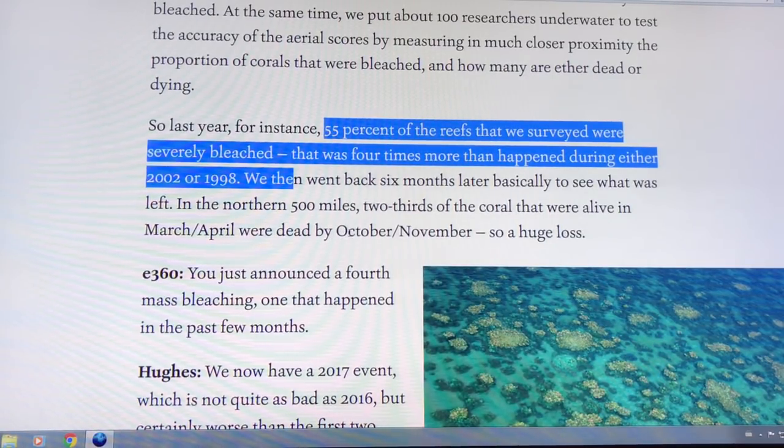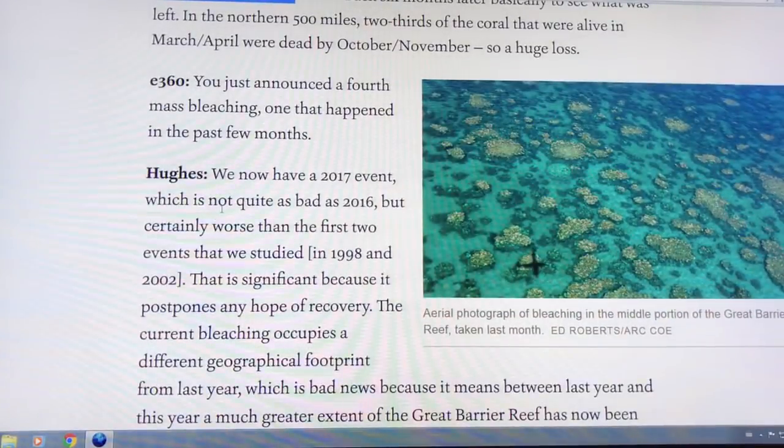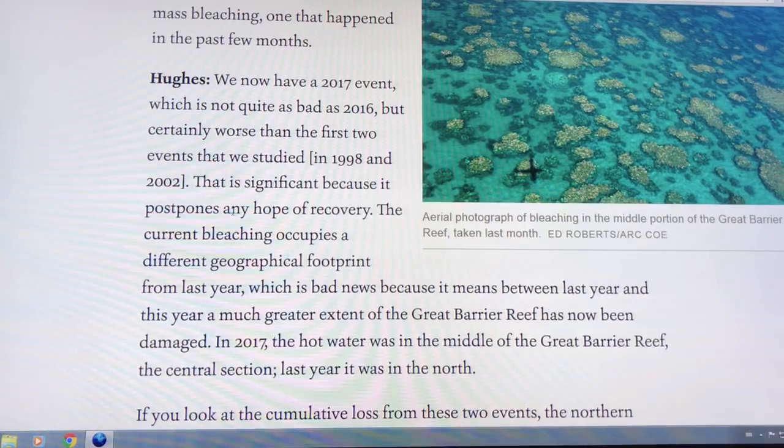They went back six months later — from March/April to October/November — and two thirds of that bleached coral was dead. The 2017 event is affecting the middle third of the reef.